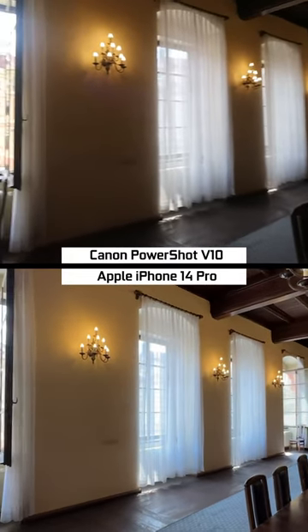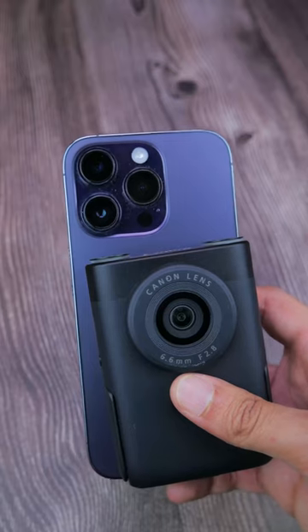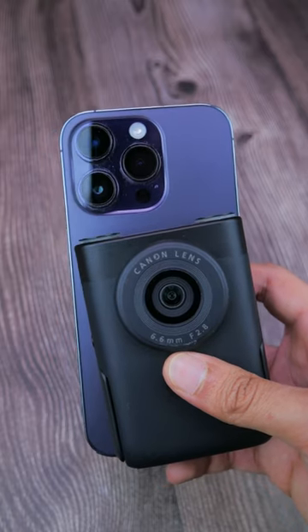While the iPhone stands out in quality, the Canon PowerShot V10 offers a pocketable form factor that's very convenient to vlog anywhere without any stand. Let me know which one you would pick down in the comments for your vlogging adventures.